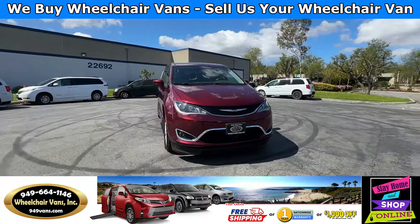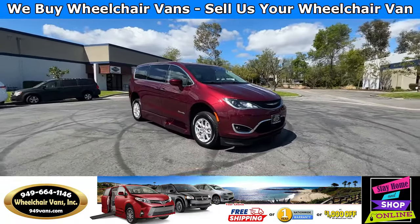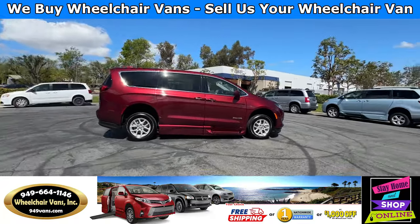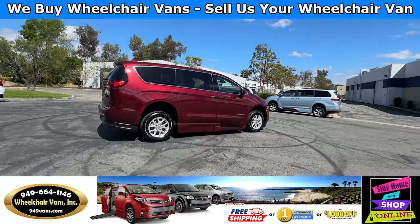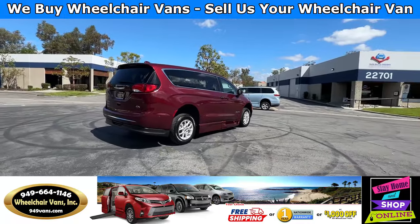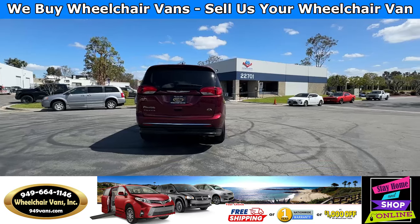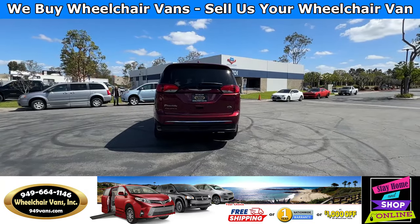All of our vehicles will go through a 240-point inspection where we check out the engine, transmission, brakes, tires, and of course service the ramp. If you have any additional questions please feel free to reach out to our sales team at 949-664-1146.